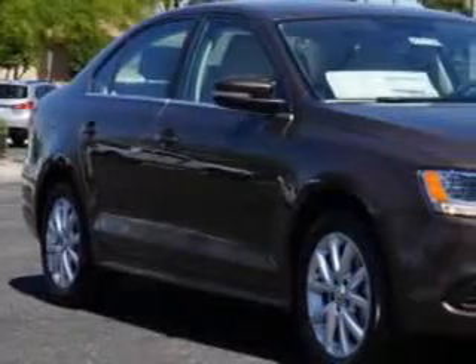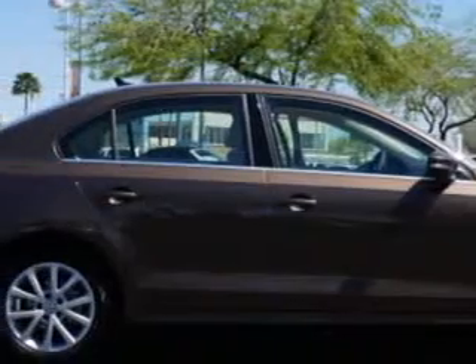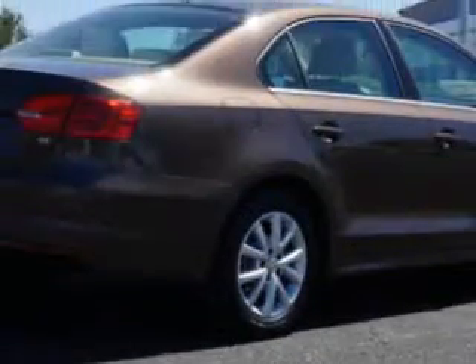You will love this toppy brown metallic 2014 Volkswagen Jetta Sedan SE PZ-EZ, equipped with a four-cylinder engine and an automatic transmission.